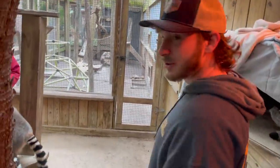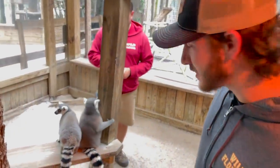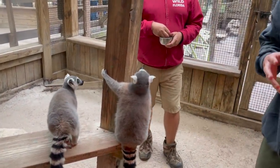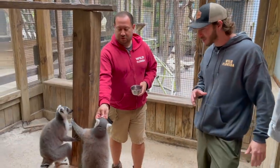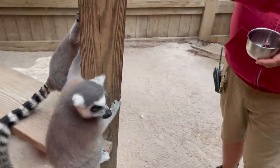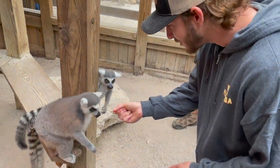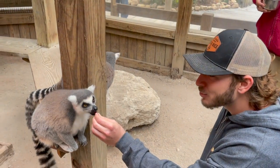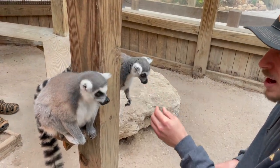These are ring-tailed lemurs — they're prosimians, a crazy primitive primate that broke off and evolved on Madagascar. Lemurs are only found on Madagascar, so they're an endemic species, not found anywhere else on the planet. He's got them trained to come right here and eat some raisins — they're nice and happy. These guys are super vocal primates; they actually call to each other out in Madagascar all the time.